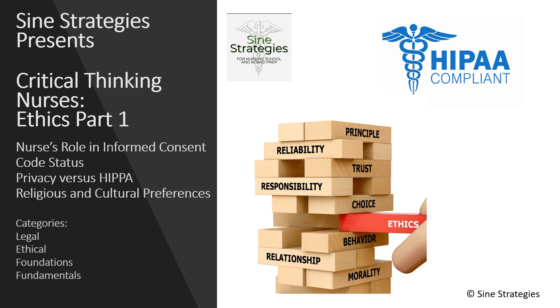In this video, we will be reviewing some ethical concepts. This is part one because there are a lot of topics in ethics, but for these five questions, we will be going over the nurse's role in informed consent, code status, privacy versus HIPAA, and religious and cultural preferences. If you want more information on these topics, you can usually find it under the legal, ethical, foundations, or fundamentals areas of your nursing resources.